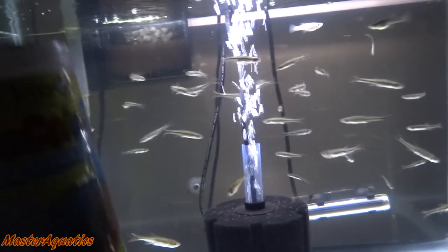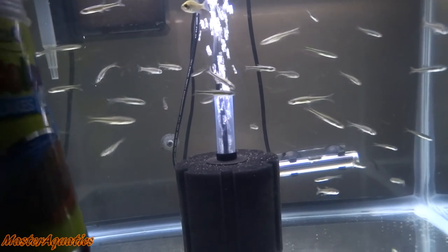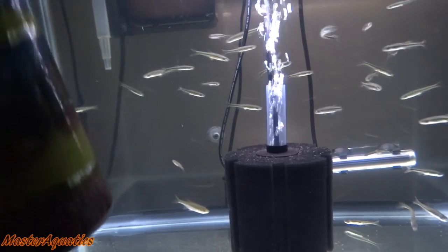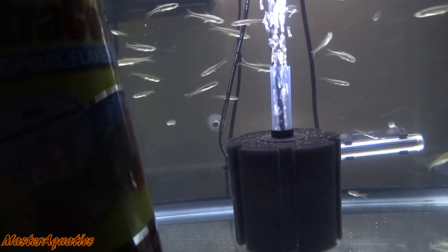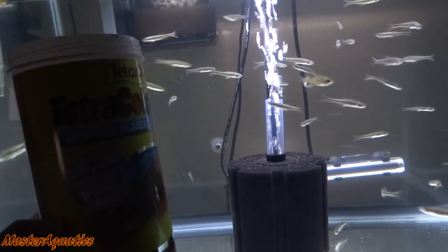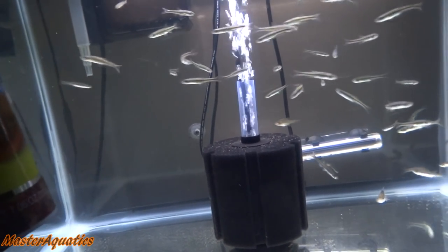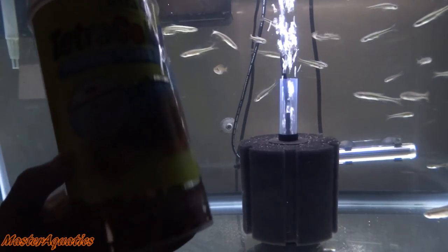I've got some Tetra Color Flakes here — I highly recommend this food. They quickly fell in love with it and they absolutely love it. I fed them Bug Bites yesterday and they like that too, but when it comes to the flakes they don't mess around — they'd rather have this than any other food. You can click the link in the description to buy these through Amazon, which also helps support the channel. They provide great nutrients for your fish.